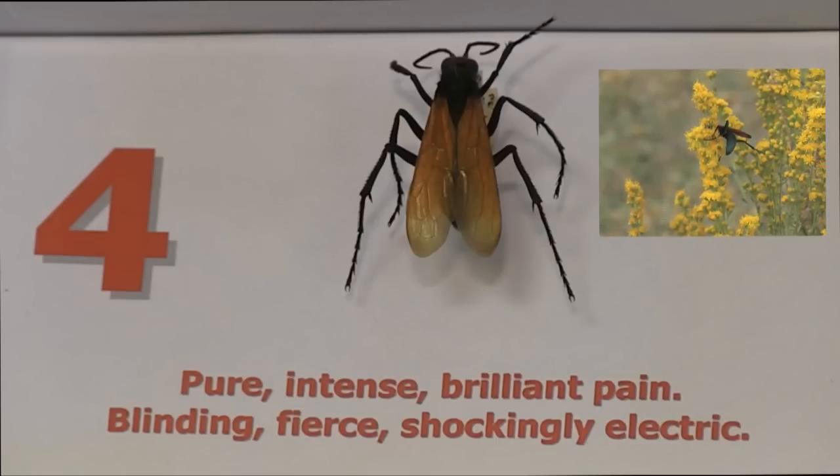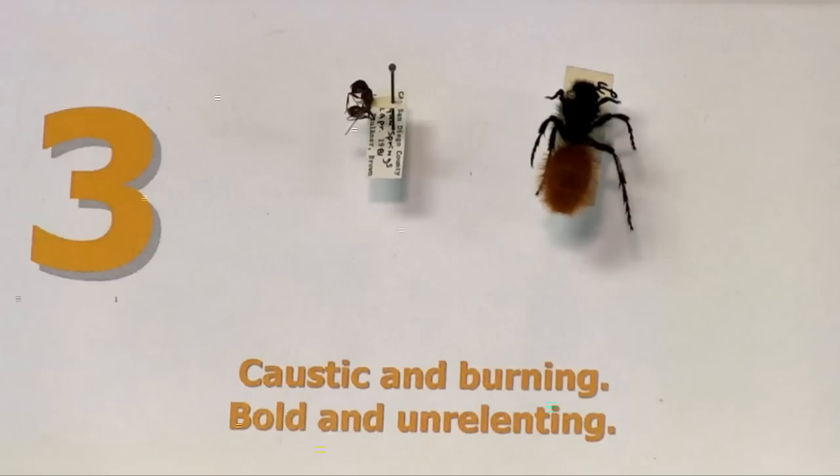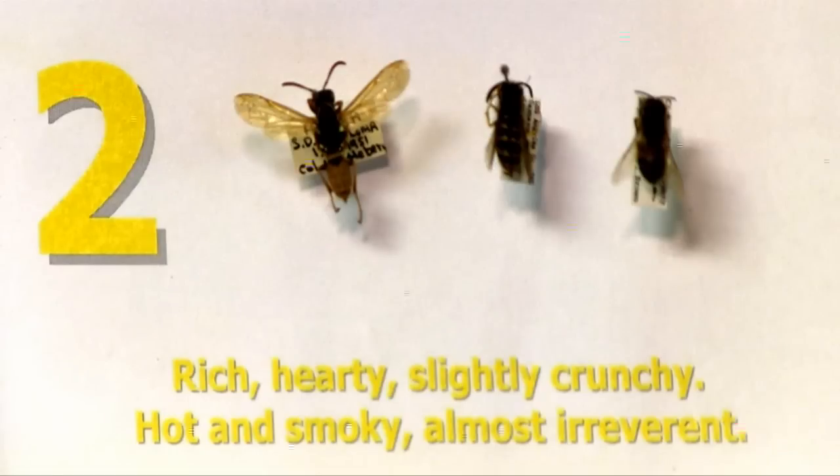You see that same coloration pattern in the velvet ant, which is in the number three category. Also in this category are harvester ants — a lot of people call them red ants — which we have here in San Diego County. The pain from harvester ants lasts a long time; it's not necessarily much more intense than a honeybee sting, but it lasts for such a long time.